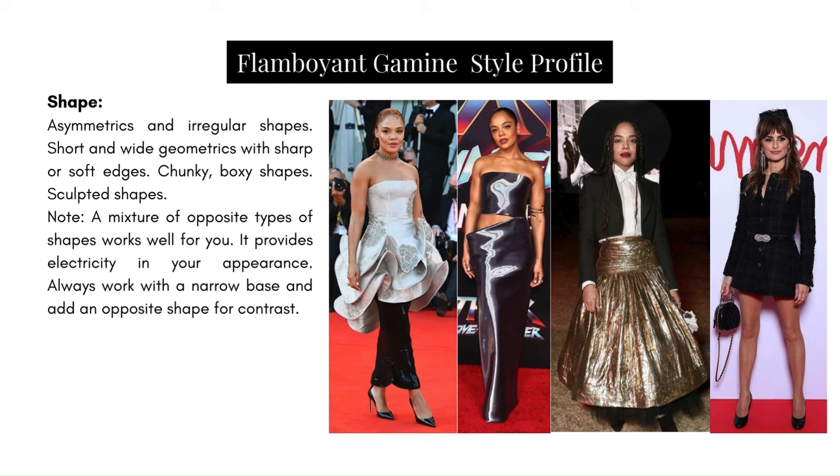The key takeaway is that the shaping of clothes for this type is very sculptural with a sharpness to the edges. For Penelope, that means boxiness — sharp lines but small boxes, very narrow and boxy, small. For Tessa, it's all that sculptural detail: sharp edges, hardened fabrics, wild shapes that are very visually interesting and fun. Both approaches work for their respective versions of the Flamboyant Gamine.